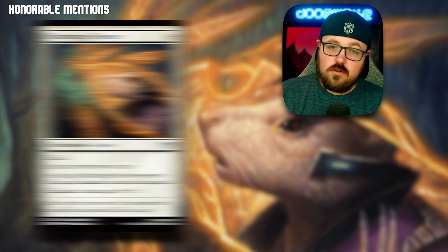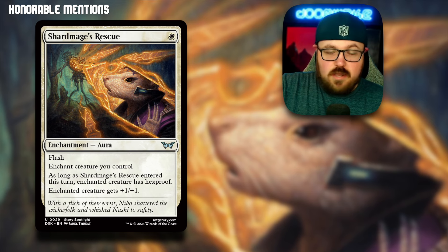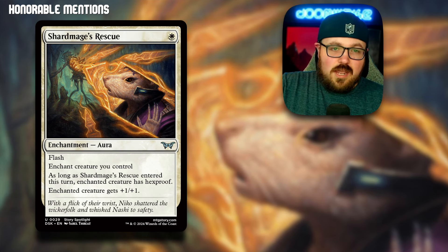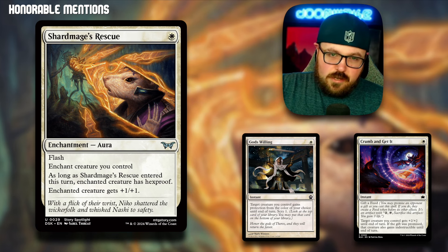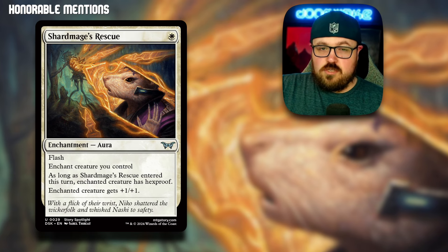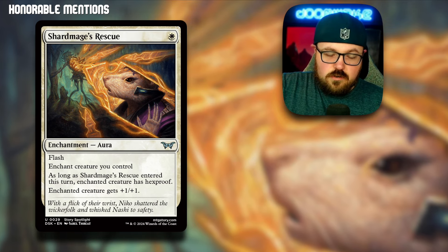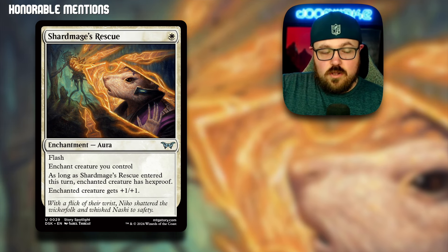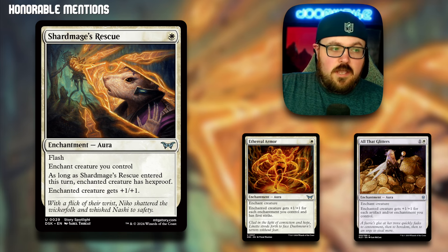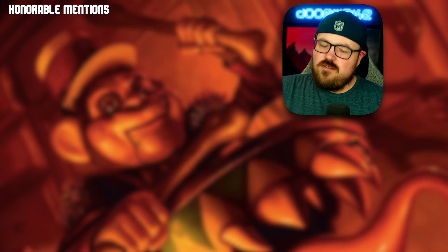The first honorable mention is Shard Mage's Rescue — a one-mana flash aura. Chain a creature you control as long as it entered this turn, and that creature gets hexproof and plus one plus one. There are a lot of analogs: Loran's Escape, Crum, God's Willing, plenty of protection spells. What's nice about Shard Mage's Rescue specifically is that it's an aura, so you get the permanent bonus. And if you're interested in the aura subtype — maybe if you're a Boggles enjoyer — that aura staying on the creature benefits things like Ethereal Armor, All That Glitters, etc.